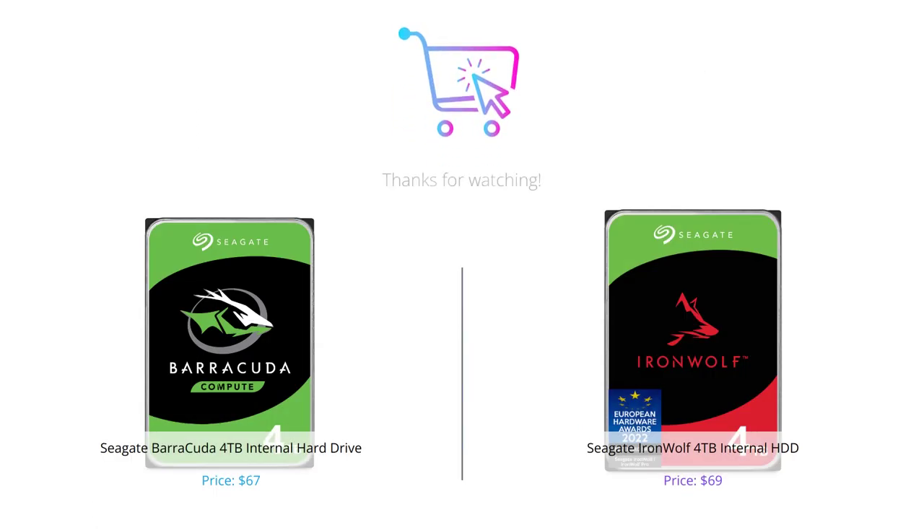And that concludes our comparison of Seagate's Barracuda and IronWolf internal hard drives. Both are great options depending on your specific needs, but if you need a drive for a multi-user NAS environment, the IronWolf is definitely the way to go. Don't forget to leave a comment below and let us know which drive you prefer. And if you haven't already, please consider subscribing to our channel for more tech reviews and comparisons. Thank you for watching.